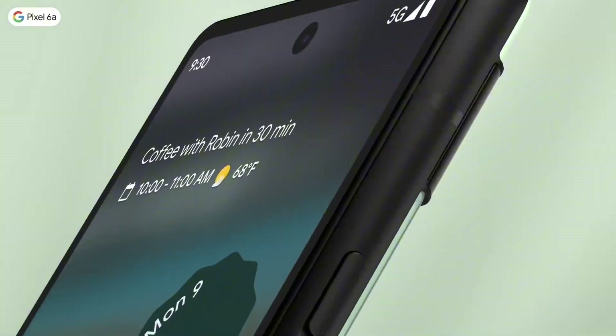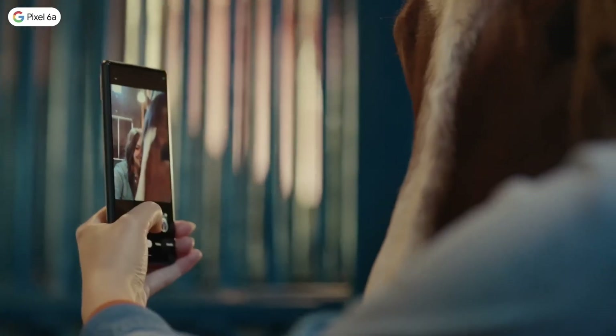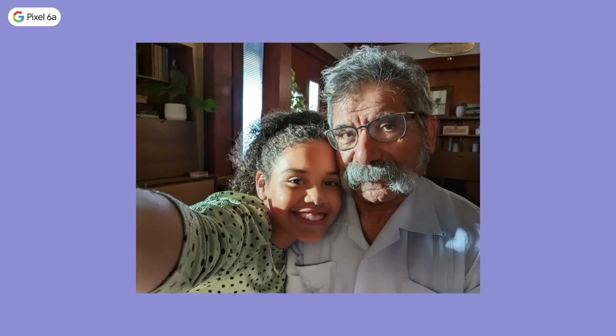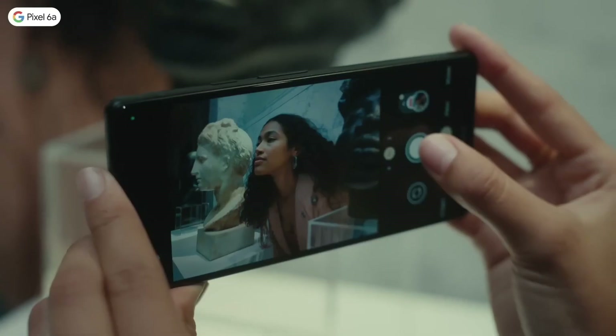But the real highlight of the Pixel 6 is its camera system. With a 12.2-megapixel main camera and 8-megapixel front camera, you'll capture stunning photos and videos with ease. The camera app also features advanced features like Night Sight, Portrait Mode, and more, allowing you to take your photography skills to the next level.